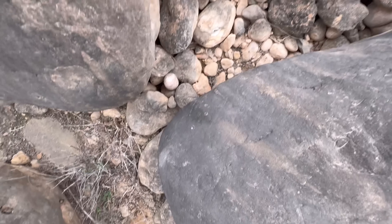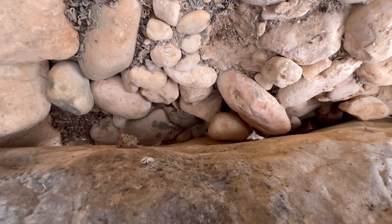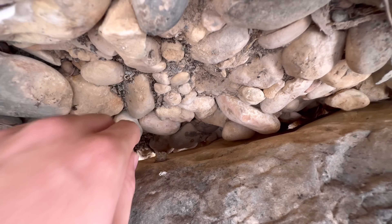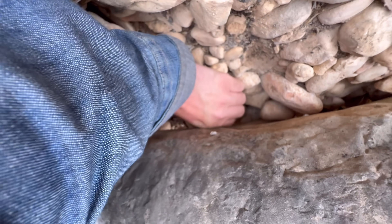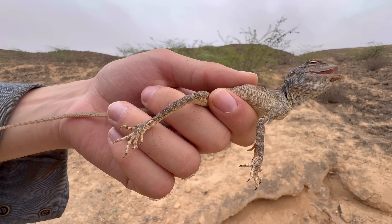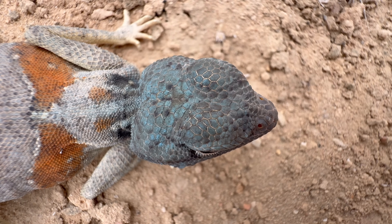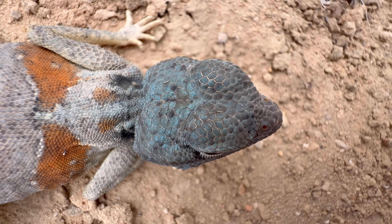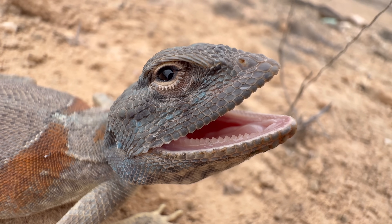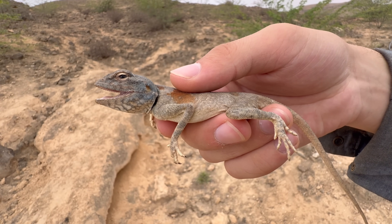We have an interesting lizard under this rock. I spooked it and it went into hiding, but I'll be easily able to extract it. This is a Pseudotropelis dofarensis, the Dofar desert agama, and the one we have here is a male. If we look at the head, you can see the scales have a little bit of blue coloration. Adult males that are ready to mate develop this blue color to attract females, and at its peak it covers much more of the body than we see here, so this one will need a little more time to fully develop those colors.